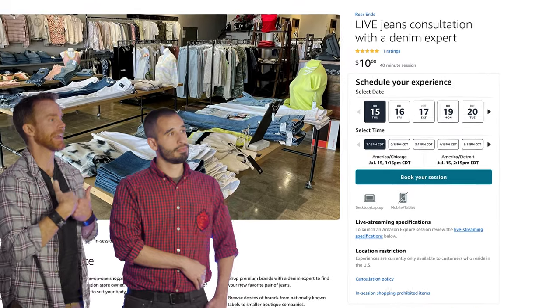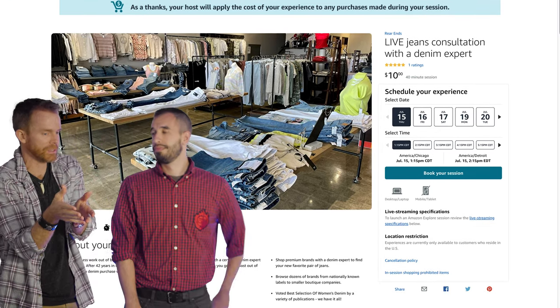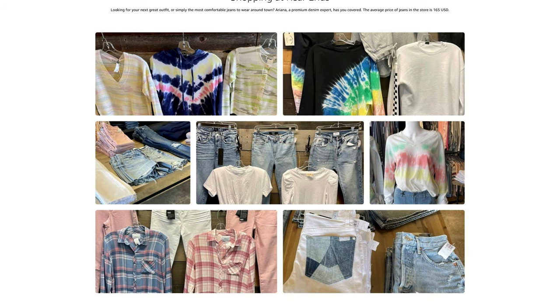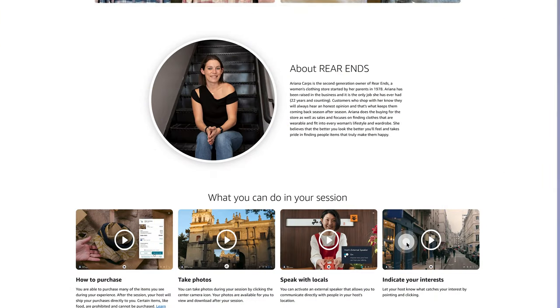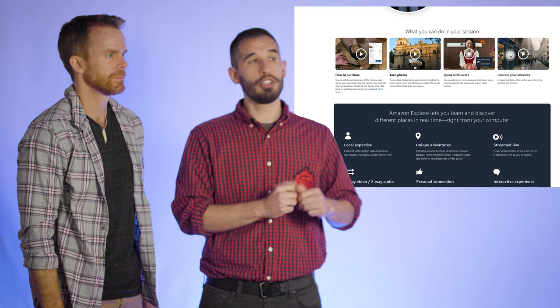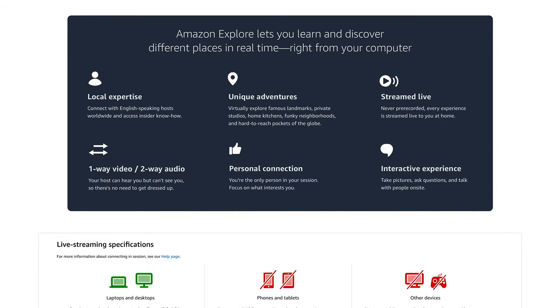So as a customer, I can book a session to be on live video chat. I don't have to be on video — she will be, and she'll walk me through her store. I can say 'I like those jeans,' and she'll ship them to me. You can already see who you're going to be meeting with as a shopper — that's going to be your host. There are videos telling you what you can do in your session: indicate your interest, speak with locals, take photos. As a shopper on the computer, you just press a button with your mouse and it automatically takes a screenshot of whatever the host is showing you.